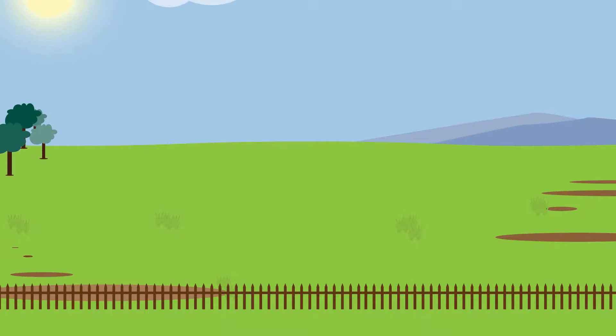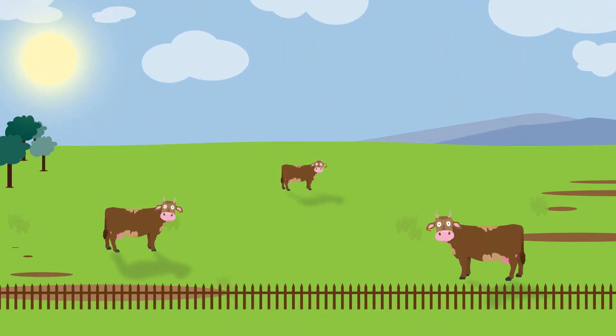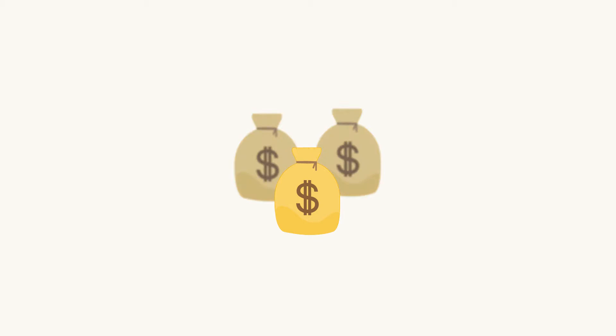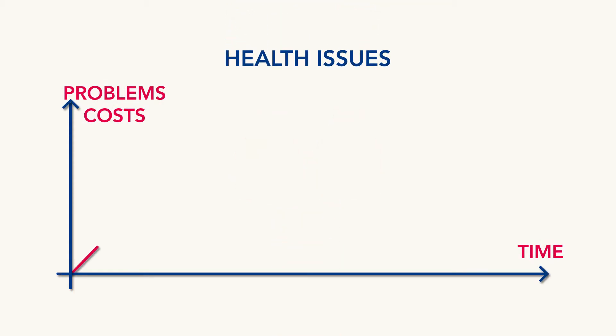The profit of modern farms depends on the health of animals in large quantities. Due to the size, farmers can't immediately see whether an animal is doing well. Therefore, monitoring health and detecting issues is a huge concern. Infections can result in lower income, and many health issues, such as lameness, need to be recognized early to prevent further problems and costs.